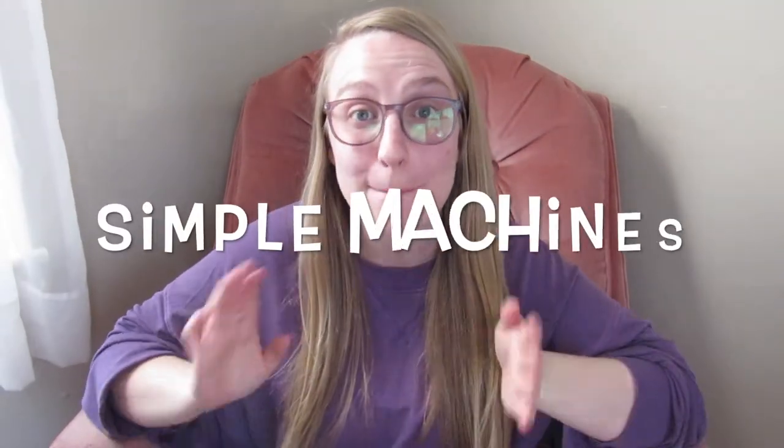All right peeps, hello! Today we're gonna be talking about simple machines. By the end of this video you will be able to understand work, identify the different types of simple machines, and explain how machines make work easier.